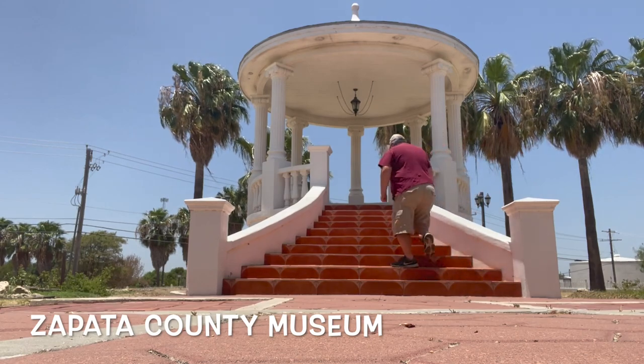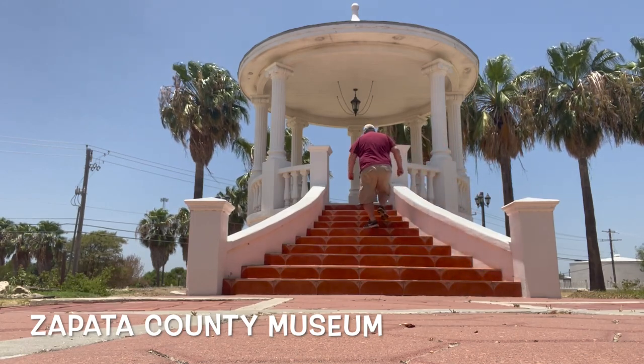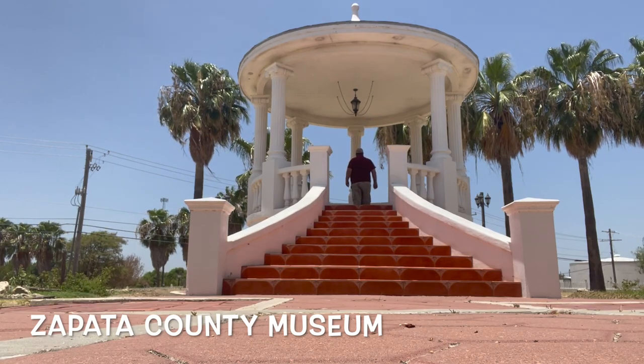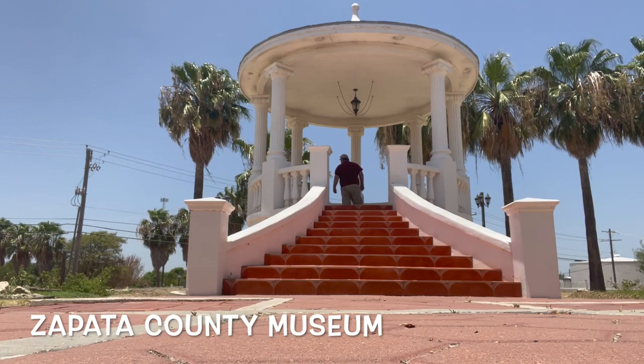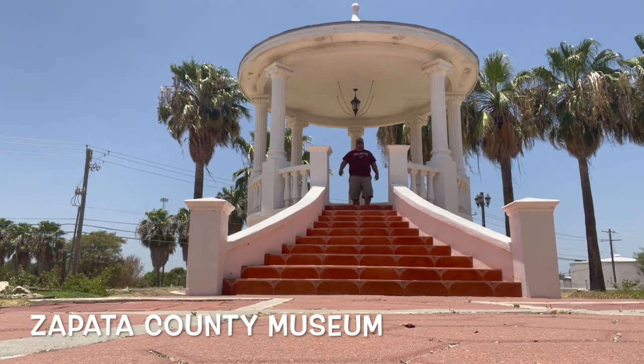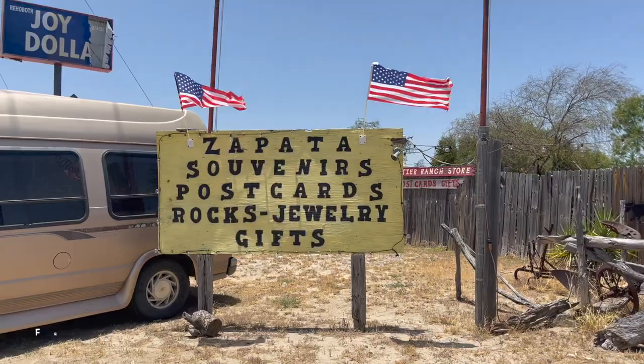They did it in honor of old Zapata, which used to be on lower ground but got flooded during the creation of the Falcon Reservoir. I wouldn't have learned any of this if I hadn't come to this Zapata County Museum — definitely check it out.